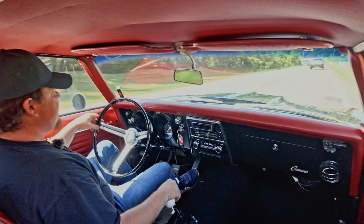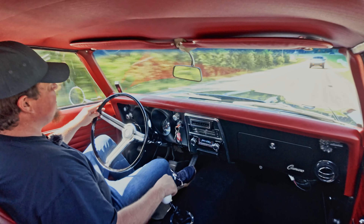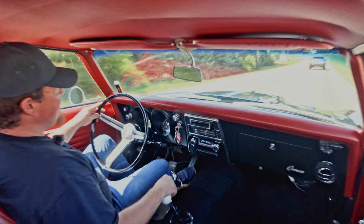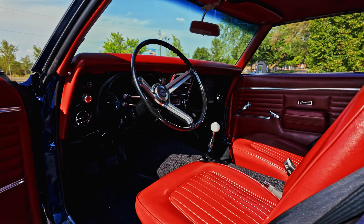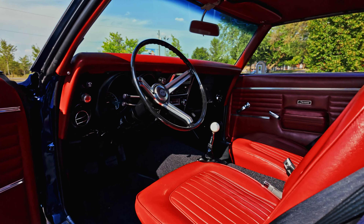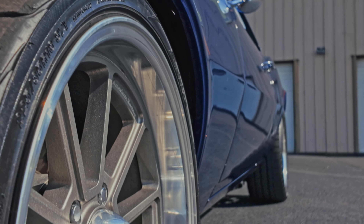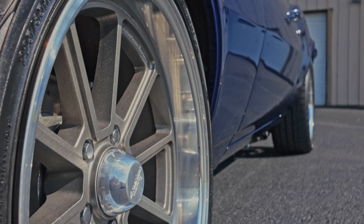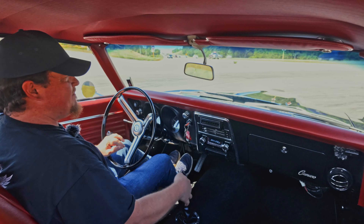All right, everybody. Got a Street Beast here today. Beautiful car, too. 68 Camaro. It's got the LS swap under the hood and it's got a Pro Charger centrifugal-style supercharger on it. It's a mild pulley, nothing crazy. You can go ahead and swap that out and up the boost if you'd like to, but I don't think it's necessary. It's really quick already.